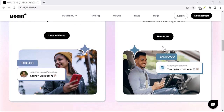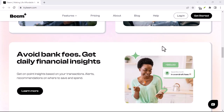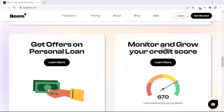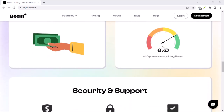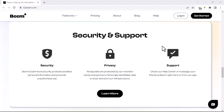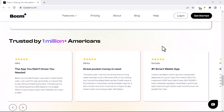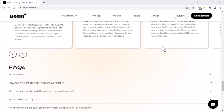Another thing to consider is data privacy. Be mindful of the information you share while using Beam. As with any app, it's essential to protect your personal data. To sum up, Beam app is free to download and use. However, the potential earnings depend on your involvement and the available opportunities. It's a platform that can offer some extra cash, but it's not a guaranteed way to get rich. As always, approach such apps with a healthy dose of skepticism and prioritize your financial well-being.